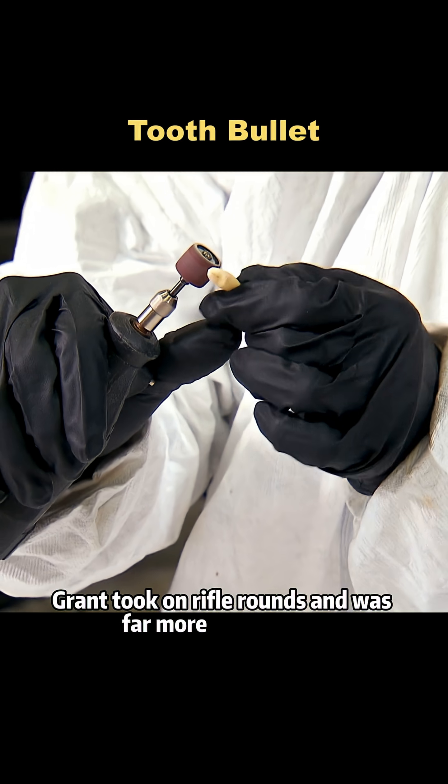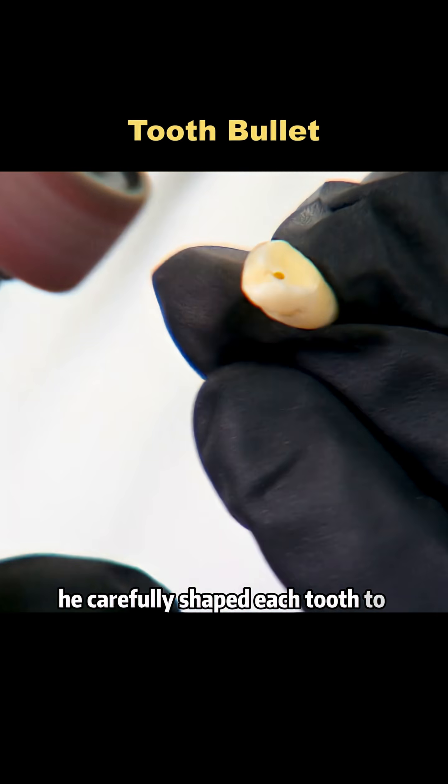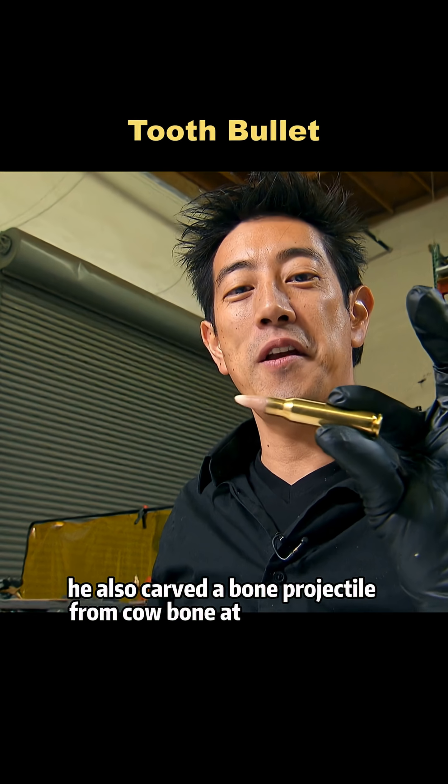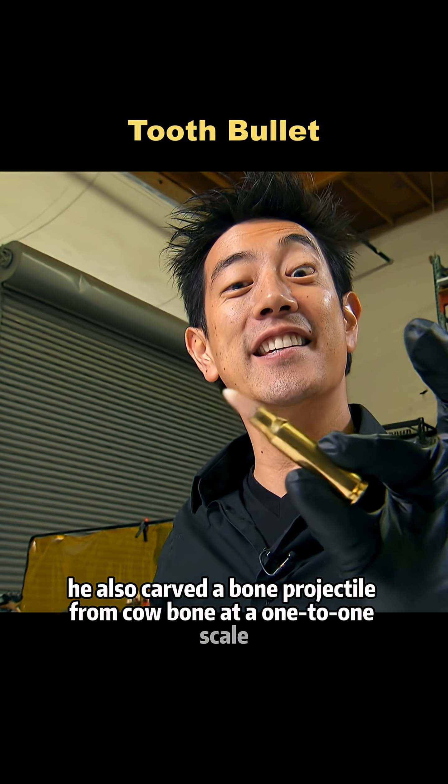Grant took on rifle rounds and was far more meticulous. He carefully shaped each tooth to closely resemble a proper bullet. For comparison, he also carved a bone projectile from cow bone at a one-to-one scale.